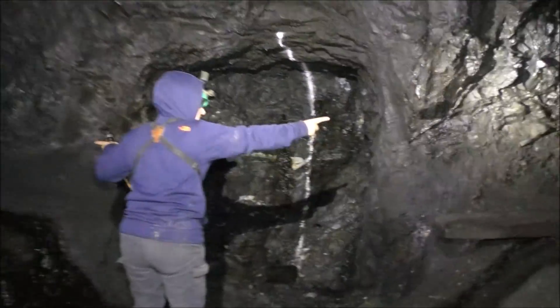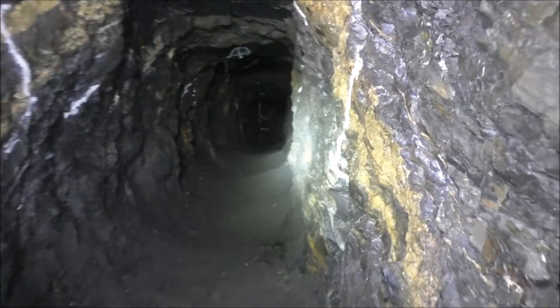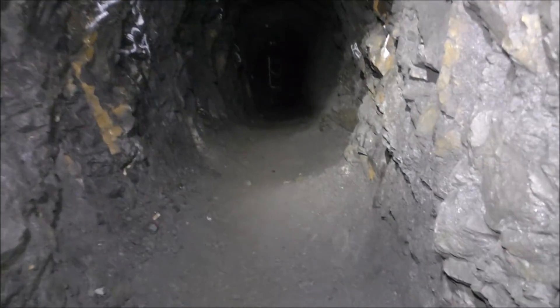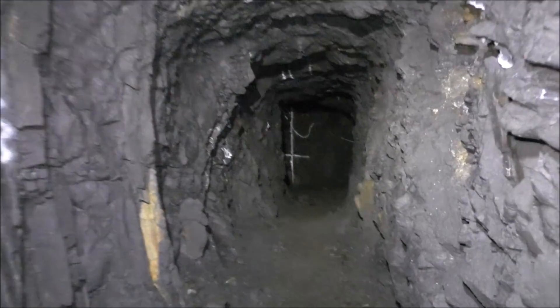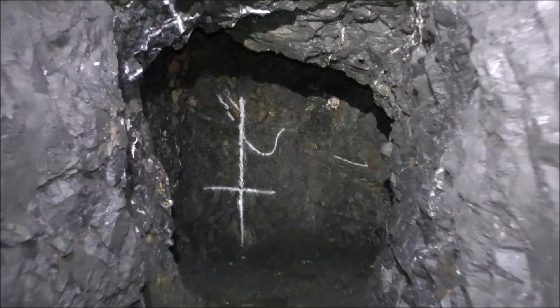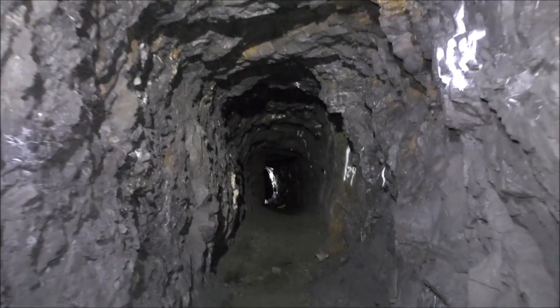You keep thinking you're at the end and all of a sudden it goes further. What an expensive way to do exploration. You know, there could be silver in here - could be silver ore - but not any rich veins of galena, that's for sure. So they would have slushed this out - this is a slusher level, there are no tracks. This is as far as it went. Very solid rock in here.